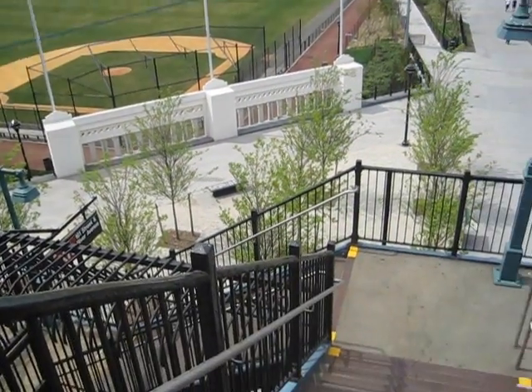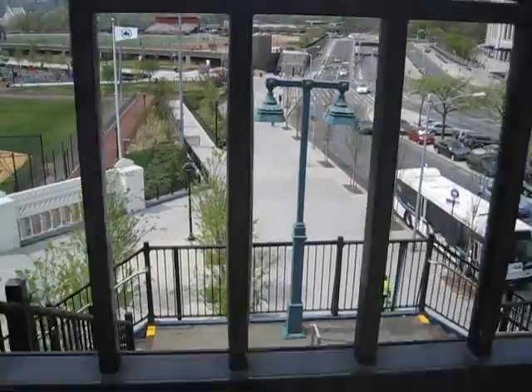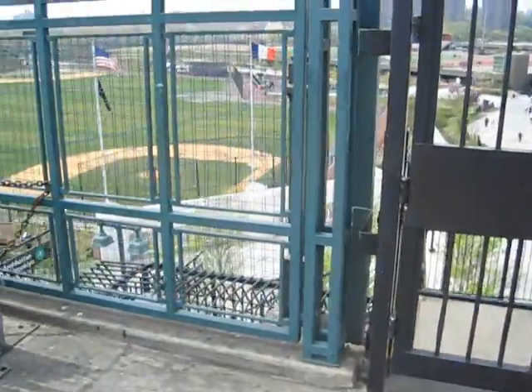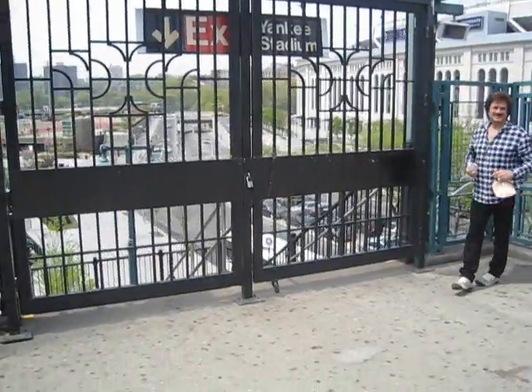And where I'm standing is the stairs that — I'll show you — there are the stairs that would take you downstairs. When there's a game, on game day it's open.